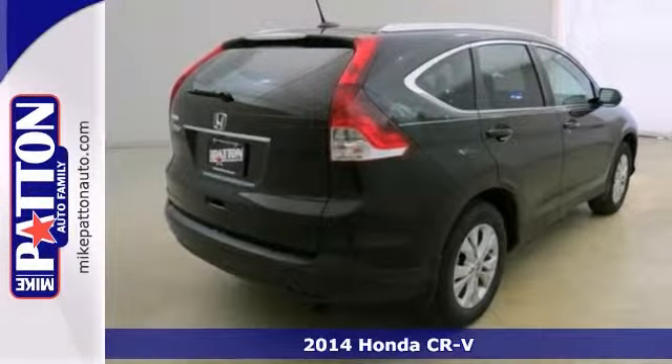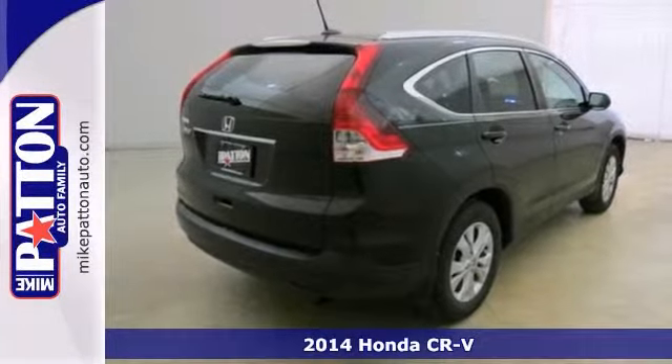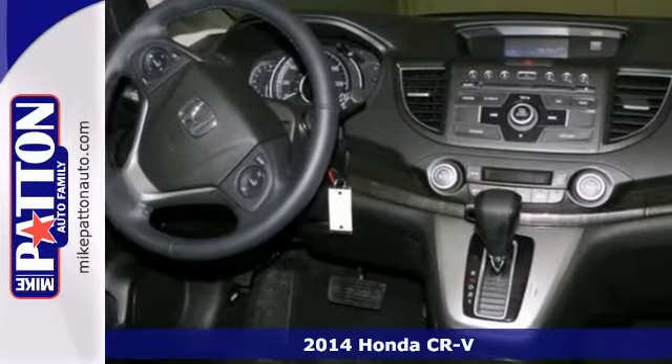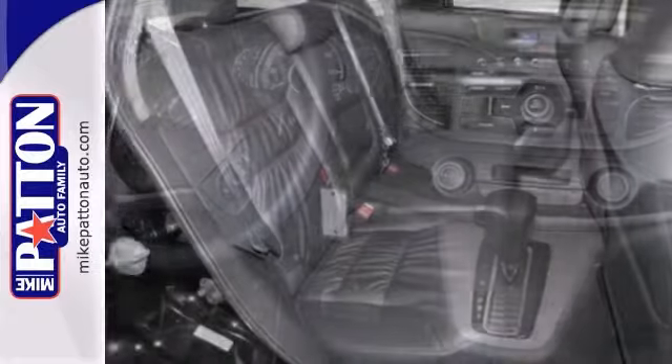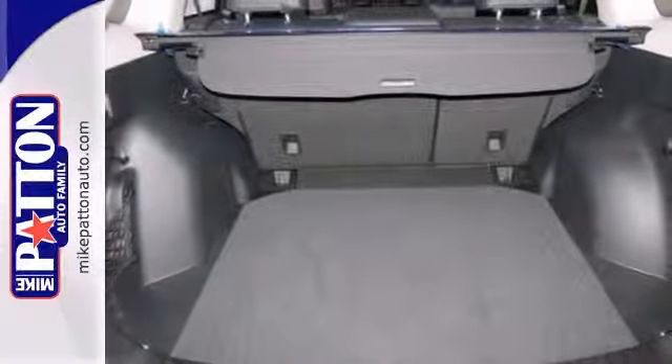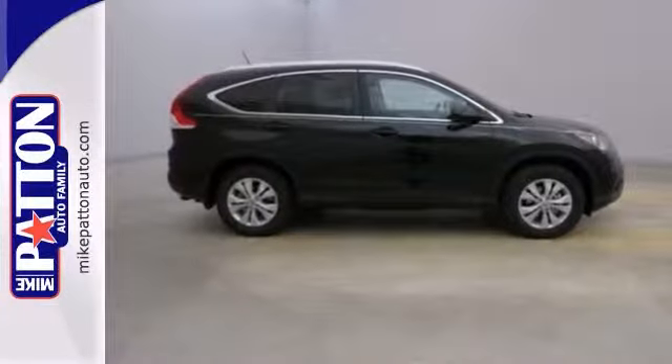One of the best things about this 2014 Honda CR-V is something you can't see, but you'll be thankful for it every time you don't have to pull up to the pump. It has great safety equipment to protect you on the road, like traction control, multiple airbags, and fog lamps. It also has heated leather seats, Bluetooth wireless, and steering wheel controls.